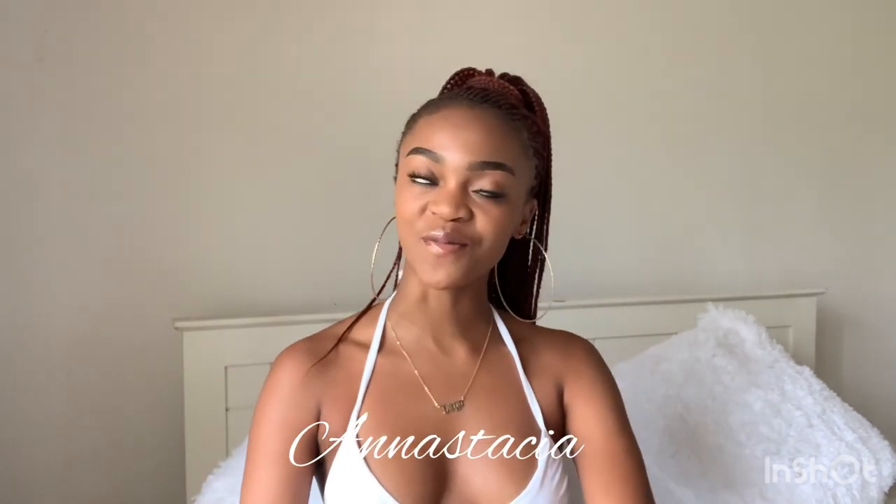Hi guys, welcome back to my channel! It's your girl Anastasia back again with another awesome video. Thank you so much for tuning in. If you are new here, please don't forget to subscribe and ring that notification bell so you don't miss anything I post.